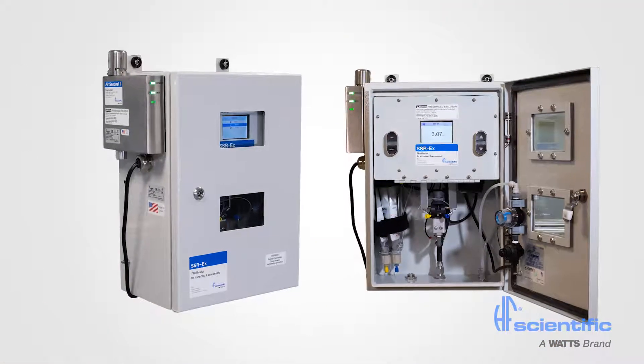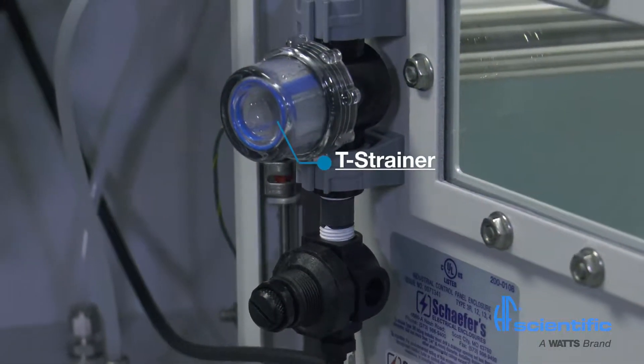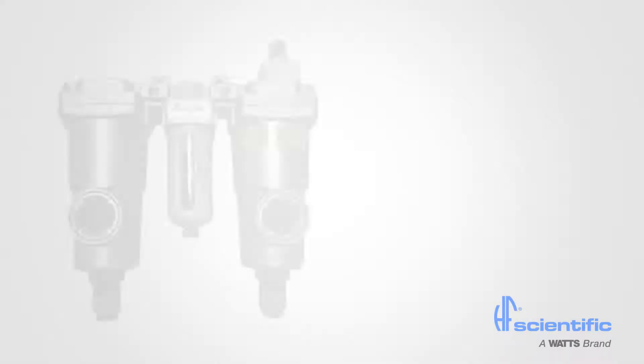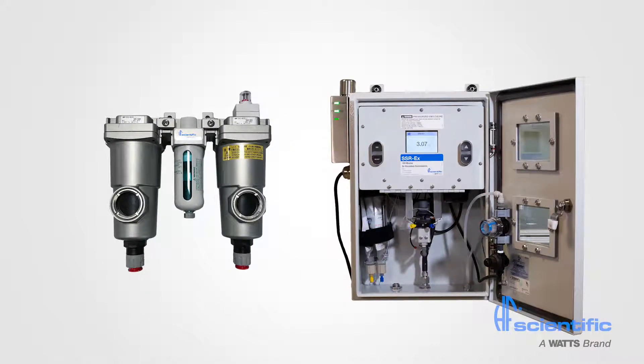Robust. This second-generation unit uses fewer moving parts and is fitted with a drain and an easy-access T-strainer on the door. An air intake filter and oil-water separator are supplied with every unit to ensure clean air is supplied to the purge controller for reliable operation.